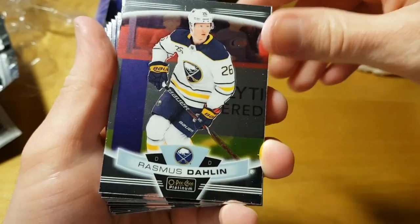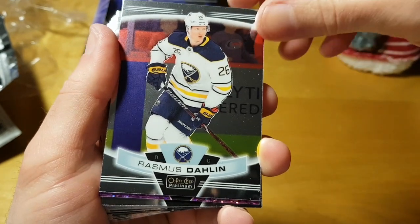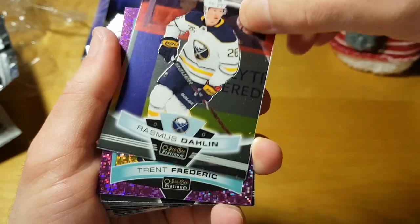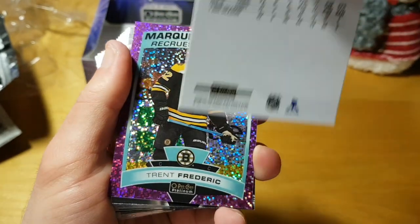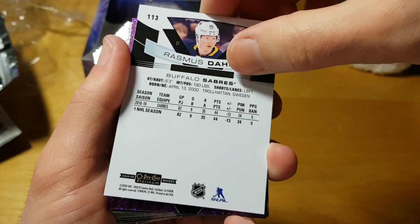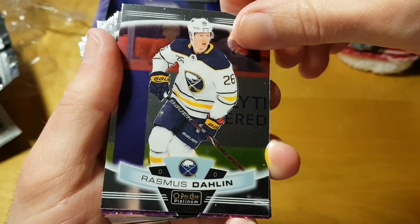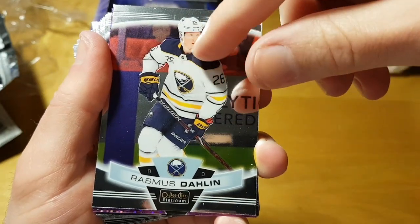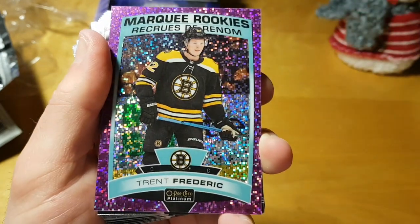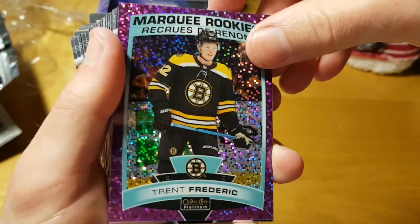Our first card is the first overall pick from the 2018 NHL Draft, Rasmus Dahlin of Sweden. The cards are very similar to Panini Prizm or Topps Chrome — the photos are more similar to Prizm than to Chrome because the photos are kind of close-up.